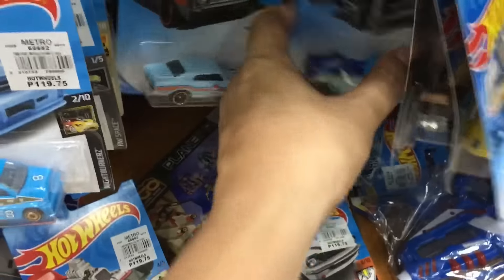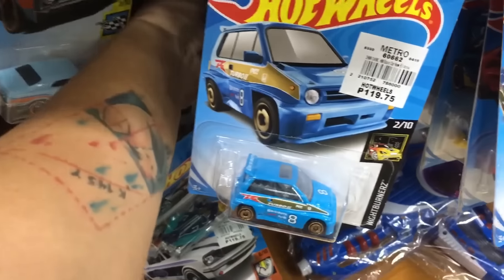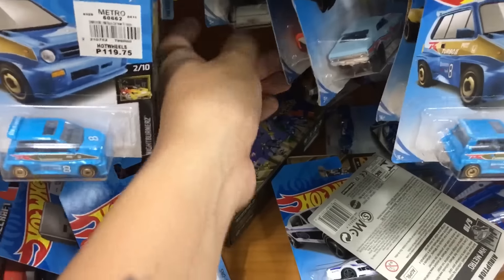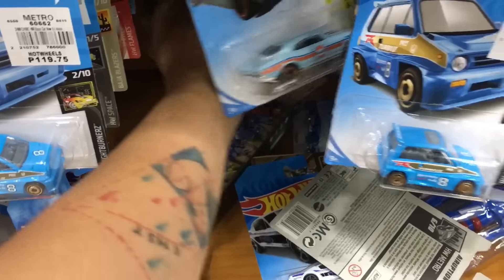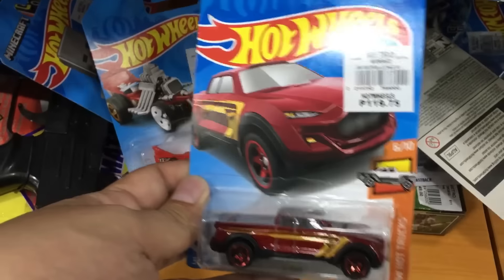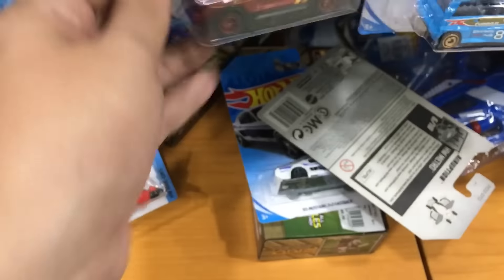It's a Super Corvette right there. I haven't found a Super yet — found a couple of regular treasure hunts. Love the Honda Monkey — great looking. Time to see a truck like that.